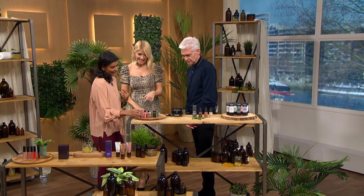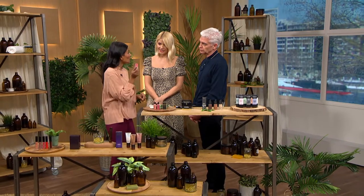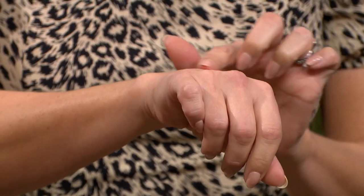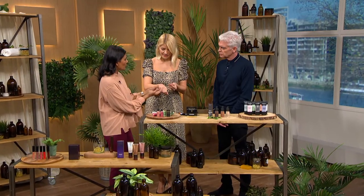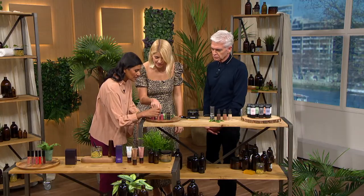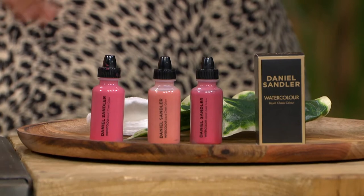Now for blusher — one of my favourites. It's from my friend Daniel Sadler, and it's a watercolour, so you shake it first. You literally need just a drop and blend it — you can use a sponge or your finger. Work it in, blend the edges. It feels light, there's a pop of colour, it won't spread, and it looks amazing. He has about eight or nine shades — sometimes you need to be pinker, sometimes more neutral, or something different for night. They're around £16, so it's quite a nice treat.